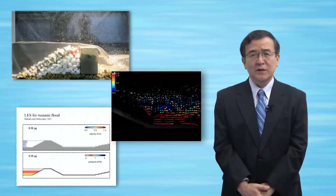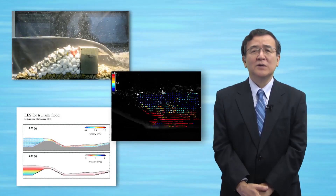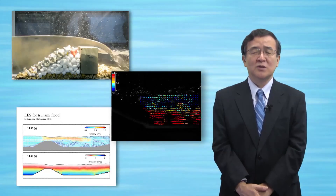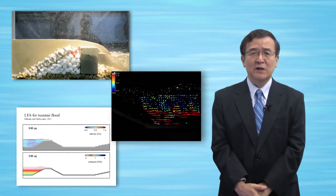By using these three methods, we will analyze coastal disasters and propose effective countermeasures to protect residents in coastal areas. Please join our course for coastal disasters. We are waiting for you at Waseda.